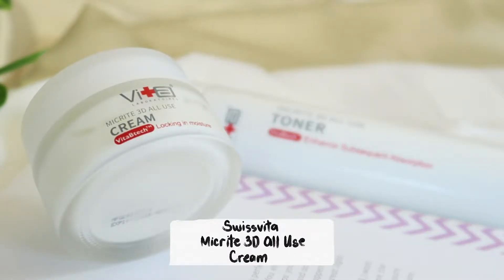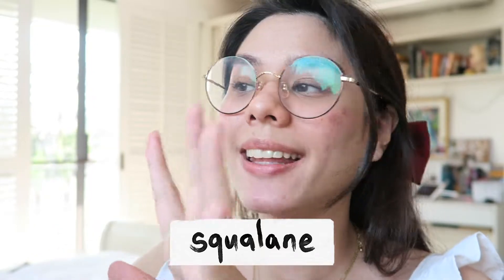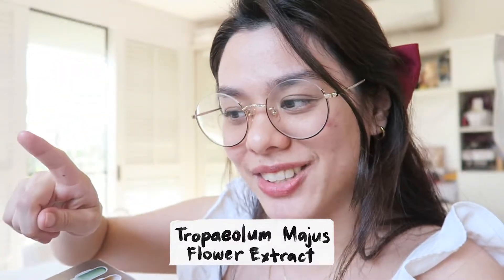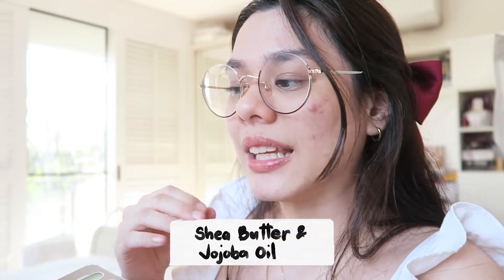Now let's jump into the cream so I can review the two together. We have the Swiss Vita MyCry 3D All-Use Cream. Category 1 — what does it do? It's smooth and silky, moisturizing, supple and elastic — meaning it reduces wrinkles and fine lines. It hydrates the skin, increases absorption capability, and maintains skin elasticity. Category 2 — how does it do it? It contains squalane, which is non-greasy, light in texture, and leaves skin soft and hydrated. Then there's a flower extract that reactivates the skin's oxygenation mechanisms.